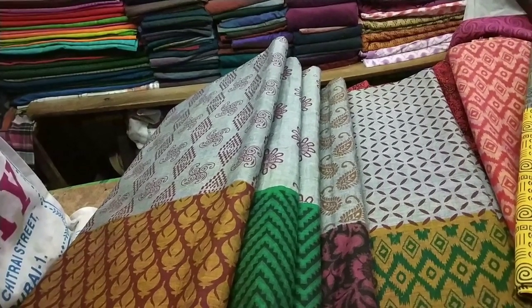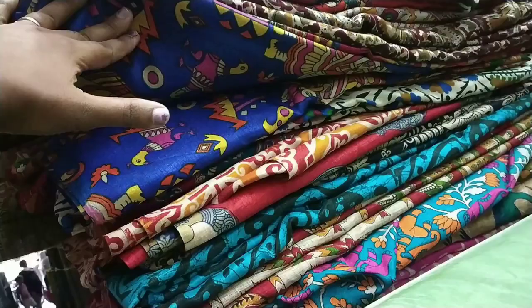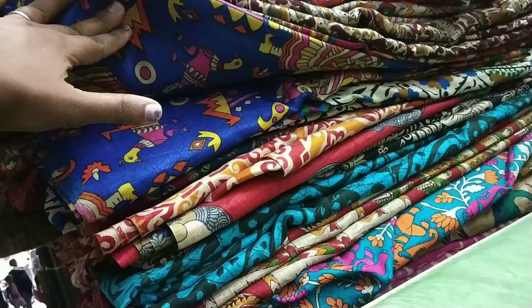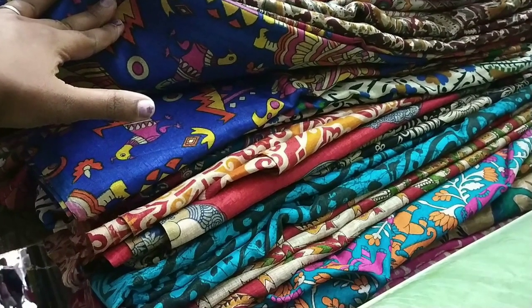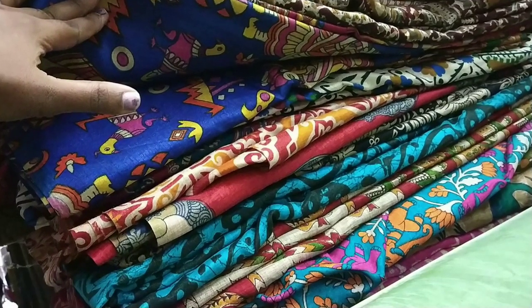The name of the store is Vijia Stores. If you come here, you will find a lot of shopping things. This material collection is very famous.